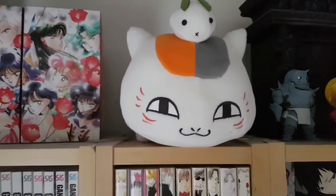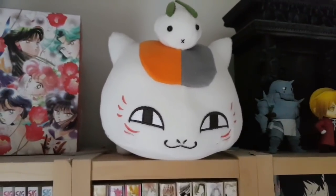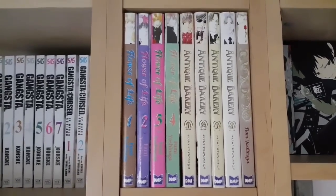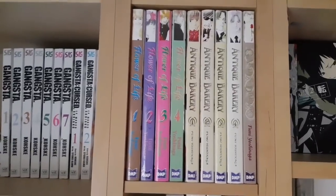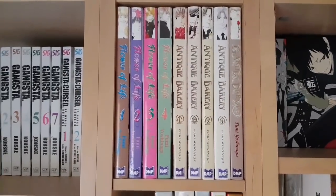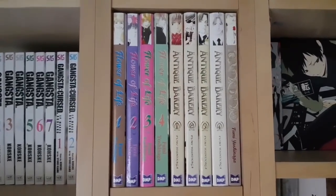Next to that previous shelf, we have a Nyanko Sensei plush, which was actually given to me by my best friend. He's so sweet; he just sits here and looks over the room. Beneath Nyanko Sensei we have a whole bunch more of Fumi Yoshinaga — I do actually own all of her series, both BL and non. Flower of Life, one of my favourite manga of all time, the entire series at four volumes. Antique Bakery, probably her most well-known series, again the entire series in four volumes. And then the one-shot Garden Dream, which is really interesting. Even her one-shots I recommend. Fantastic mangaka with fantastic manga.